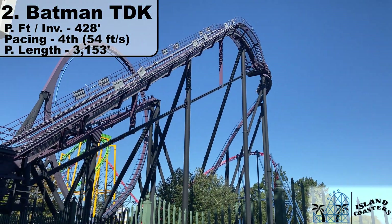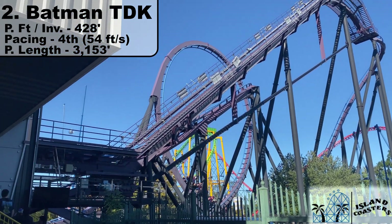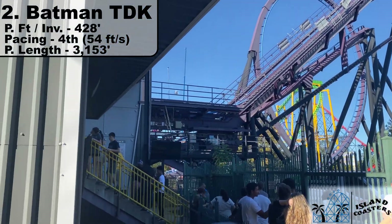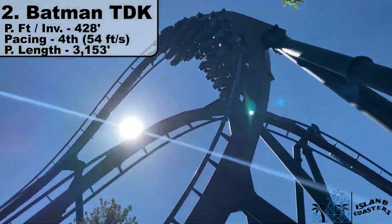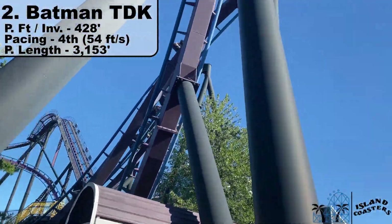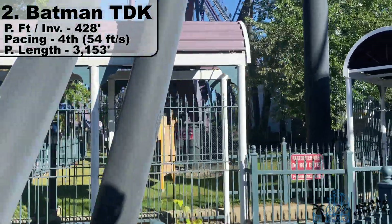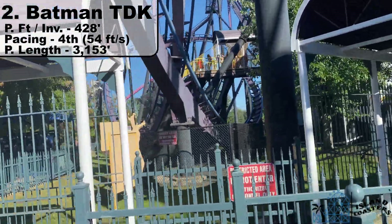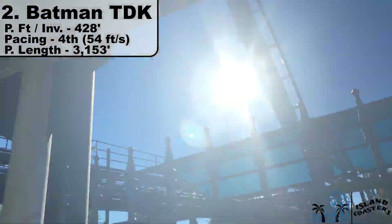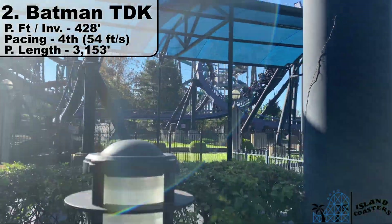Number 2 is a bit of a dark horse pick for me: Batman the Dark Knight from Six Flags New England. It feels like the best-paced floorless coaster to me. It sits at only 54 feet per second — good for 4th — but it feels a lot faster, mostly because it mixes in such a short prime length of 2,142 feet and 5 inversions, down to 428 feet per inversion. It just feels like it doesn't stop until you slam into the brakes. If it had a 6th inversion, it would probably be my favorite, but it doesn't give quite enough length to edge out rides like Bizarro and Dominator on my overall list.